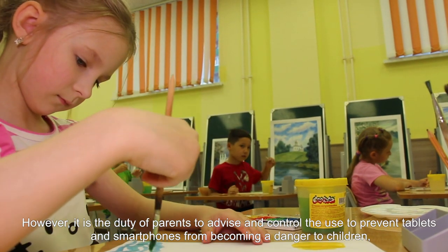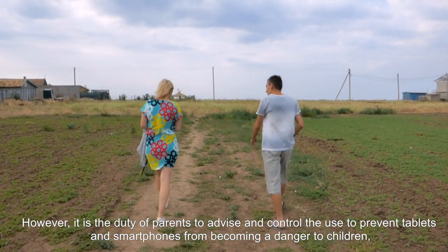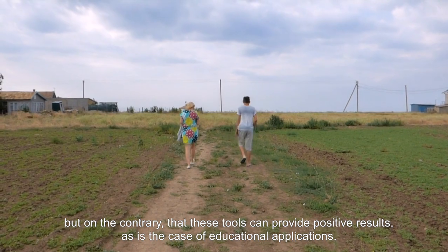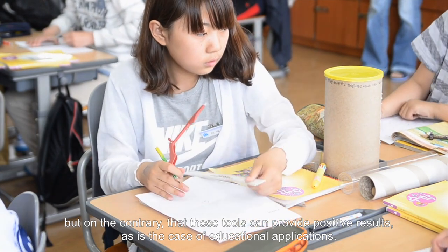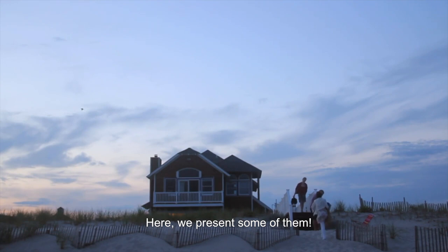However, it is the duty of parents to advise and control the use of technology to prevent tablets and smartphones from becoming a danger to children. On the contrary, these tools can provide positive results, as is the case with educational applications. Here we present some of them.